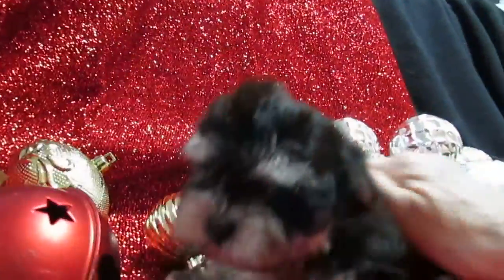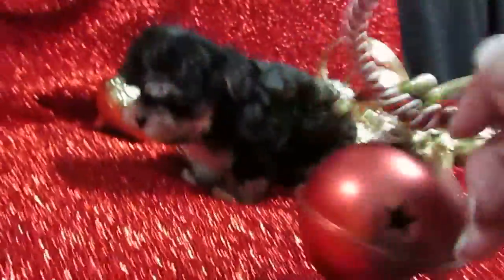Today is November the 30th and we're doing a video of adorable little Gunther. Hi Gunther! Gunther is a Morkie who is absolutely adorable.